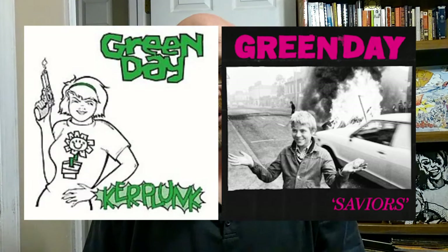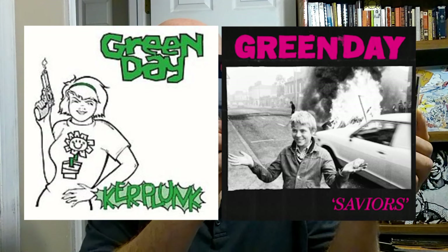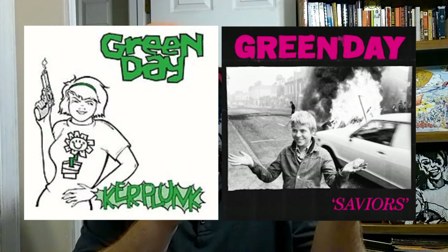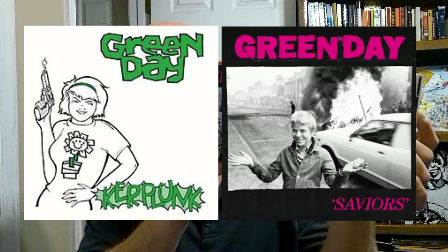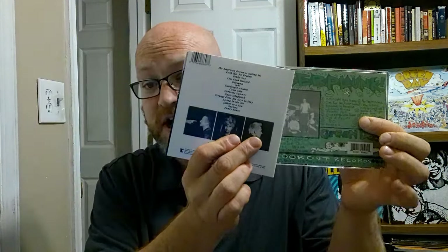Moving on to Kerplunk, the girl here is making a similar face to the boy on Saviors, and they are in similar positions to each other on the front covers. The back covers have black-and-white photos of the band.